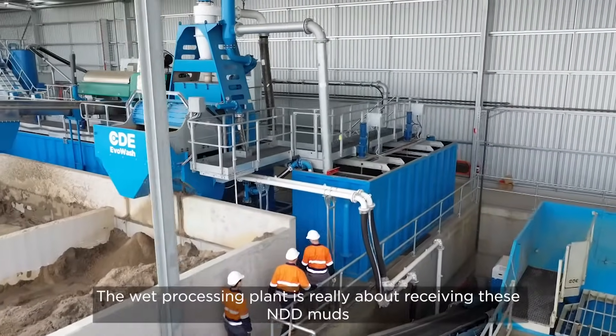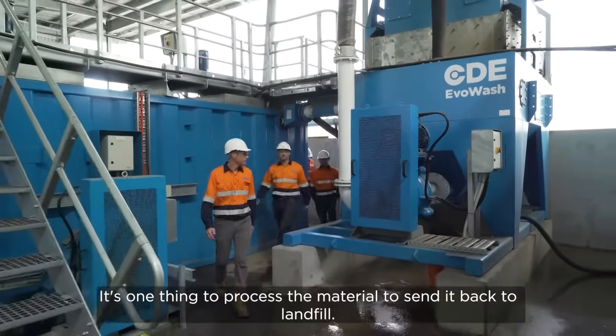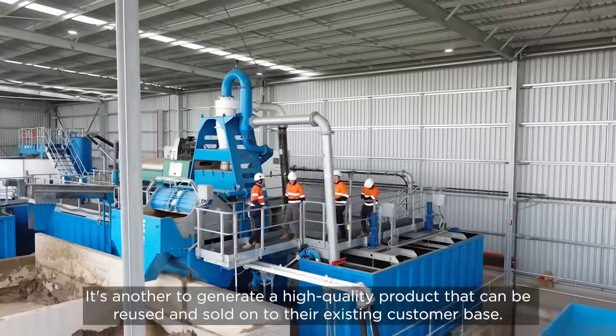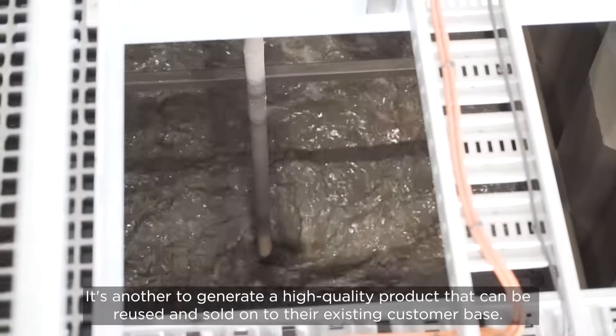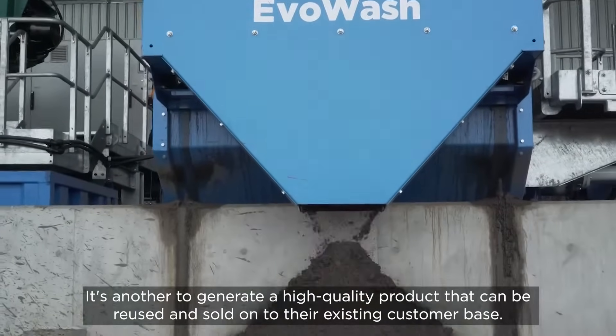The wet processing plant is really about receiving these NDD muds and turning them back into a high quality product. It's one thing to process the material to send it back to landfill — it's another to generate a high quality product that can be reused and sold on to their existing customer base.